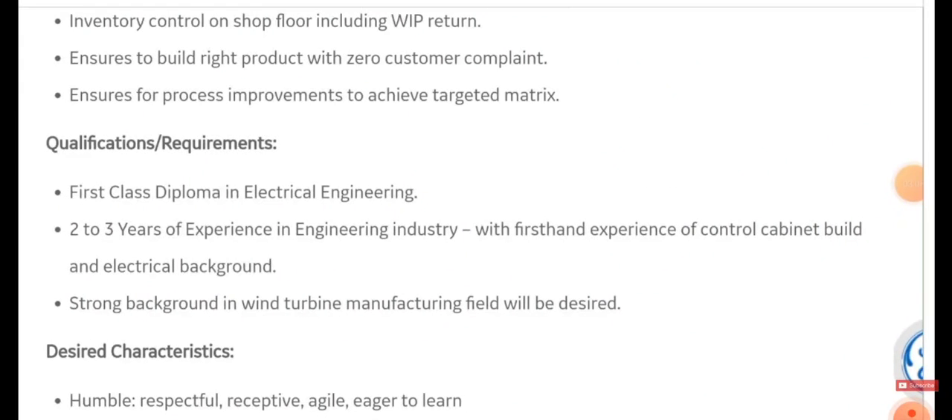For qualifications, you must have a first-class diploma in electrical engineering or two to three years of experience in the engineering industry with hands-on experience on control cabinets. A strong background in wind turbine manufacturing will be desired. Other desired characteristics include being humble, respectful, agile, and eager to learn.